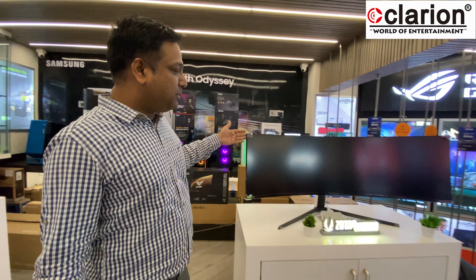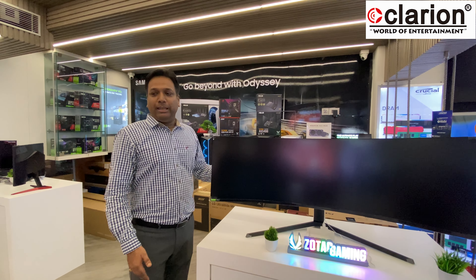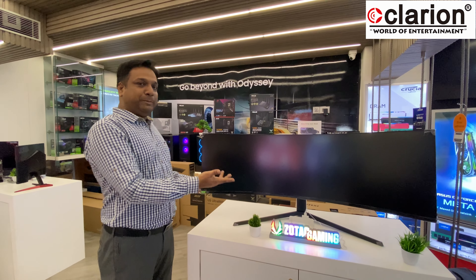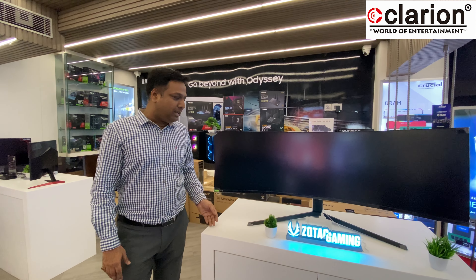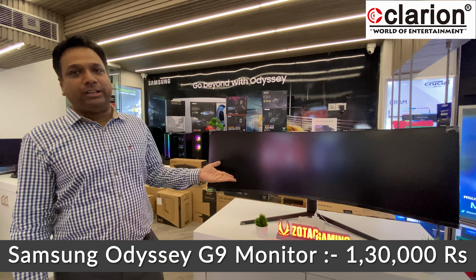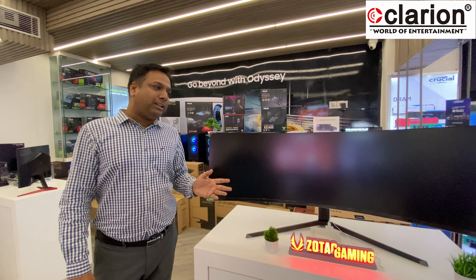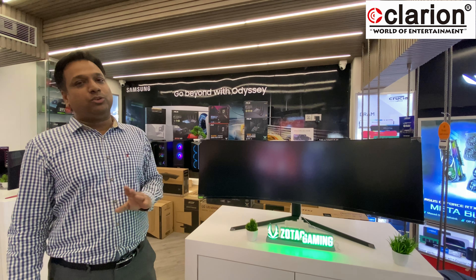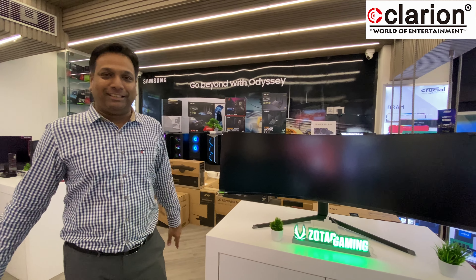For those who want the ultimate gaming and multitasking experience, we have a very special model — the Samsung Odyssey G9. This is a stunning ultrawide monitor priced at approximately 1,30,000. Although we have kept one as an open display piece so you can experience the visuals, it is actually a sealed unit. This price of 1,30,000 is inclusive of free shipping anywhere across India.